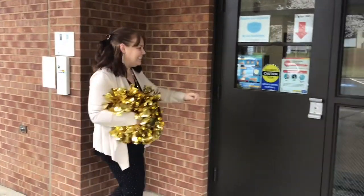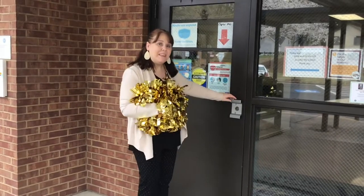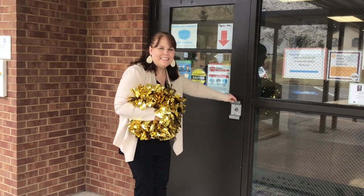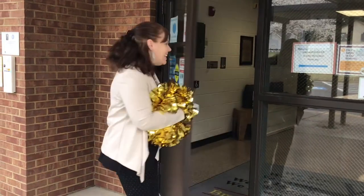Come on friends! When you hear the beep, then it's time to open the door. There it is! Let's go!